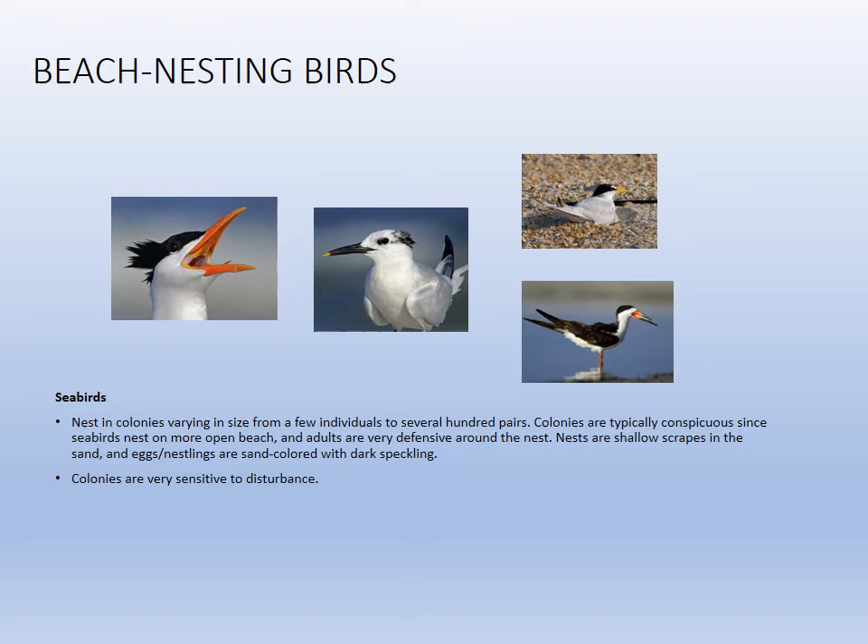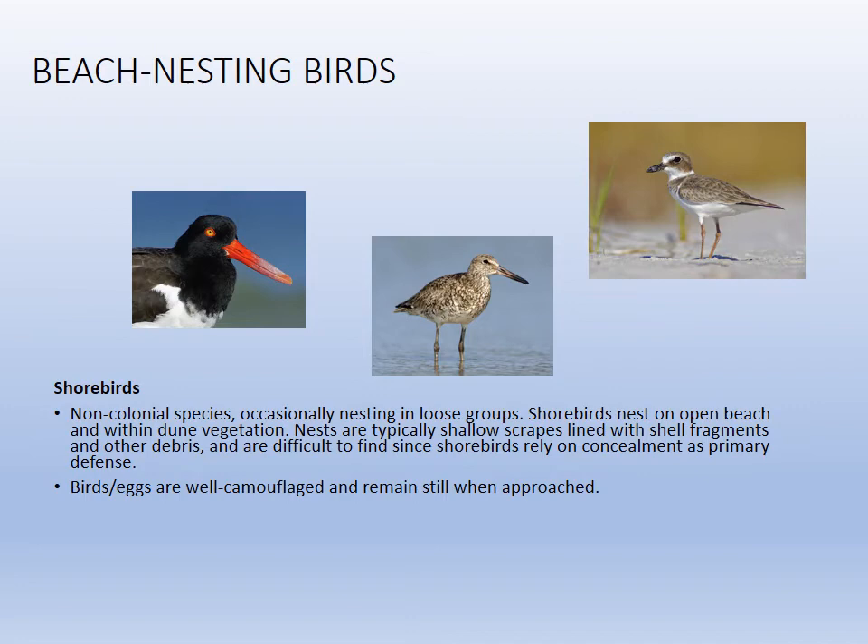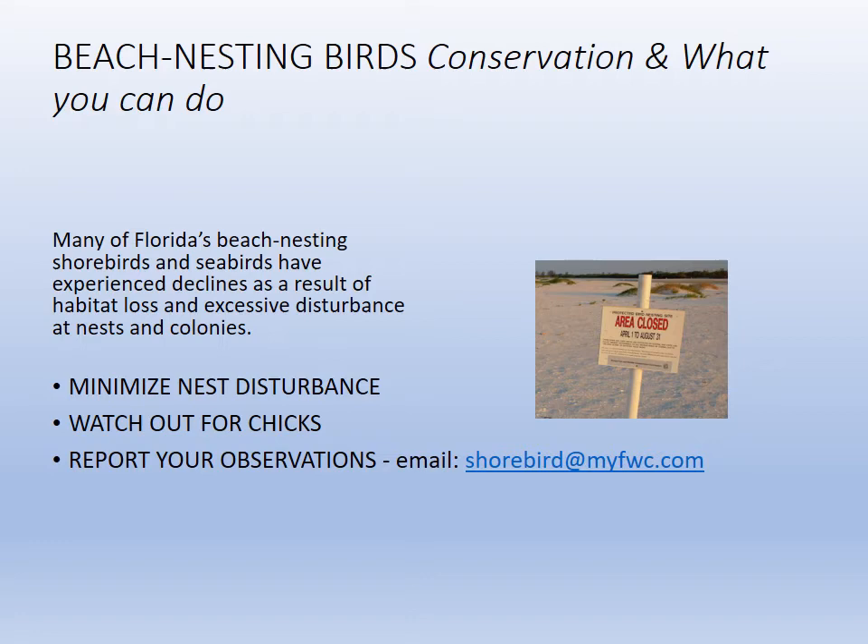The biggest threat to many birds is that they nest on the beach and people use the beach for recreation. Common beach-nesting birds include the royal tern, sandwich tern, least tern, and skimmer, along with the oystercatcher and willet. You can do your part by using conservation websites, becoming a chick checker, or working with conservation groups to help protect these beautiful birds.